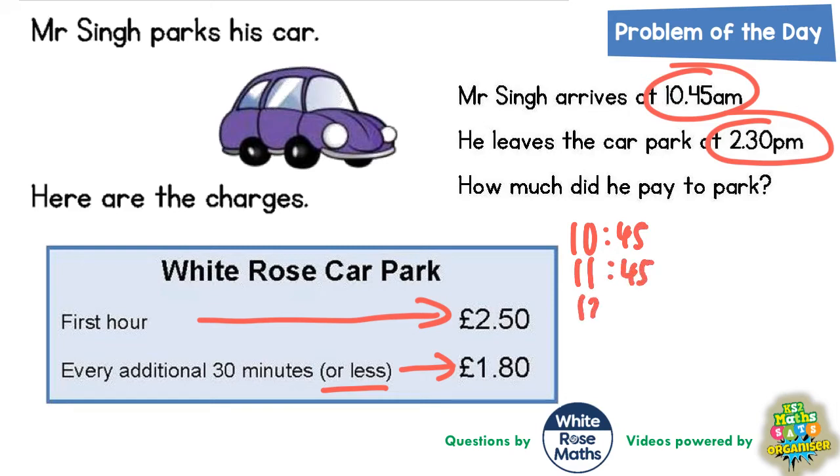The second hour will take him to 12:45pm. The third hour will take him to 1:45pm. And the fourth hour would take him to 2:45pm. But this means we've gone over the 2:30pm that he left at, so we need to figure out how much he's actually going to pay.